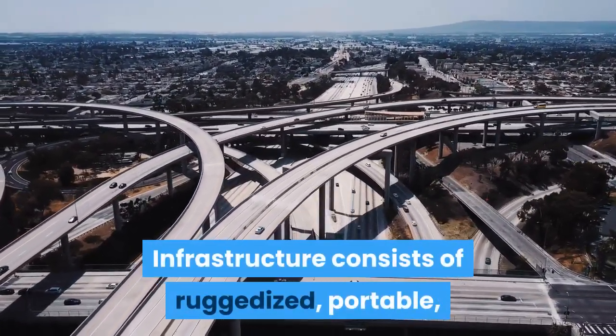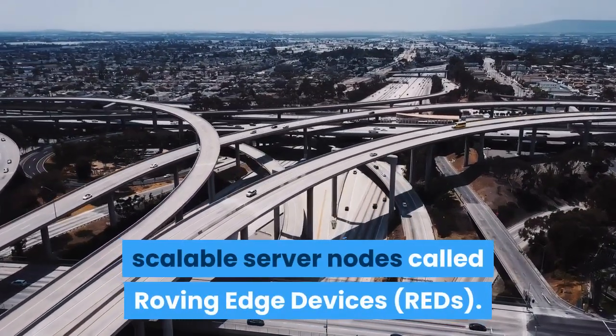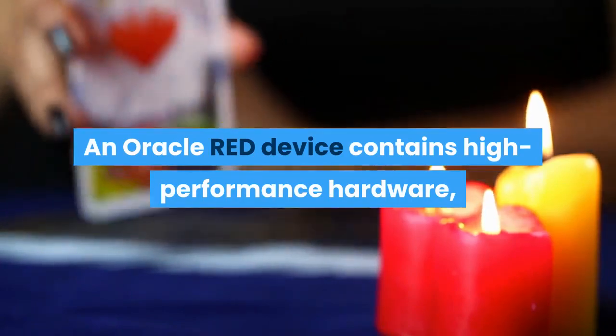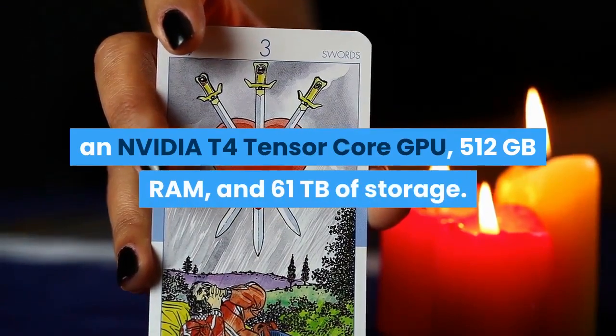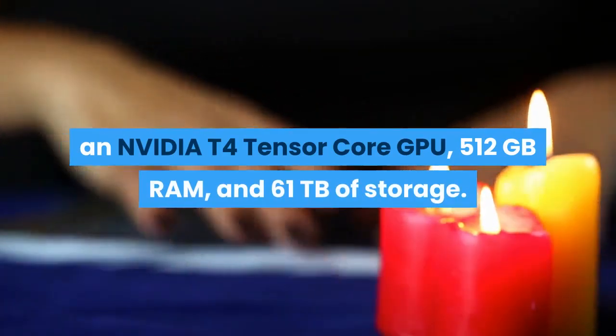Oracle Roving Edge Infrastructure consists of ruggedized, portable, scalable server nodes called Roving Edge Devices. An Oracle RED device contains high-performance hardware, including 40 OCPUs, an NVIDIA T4 Tensor Core GPU, 512GB RAM, and 61TB of storage.